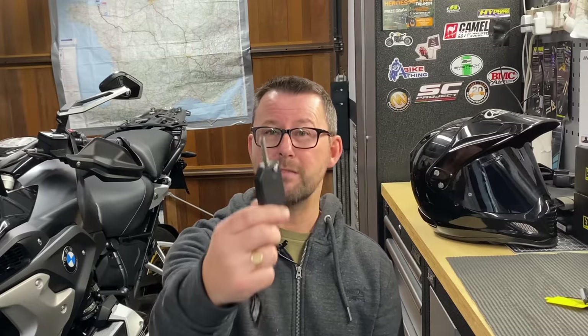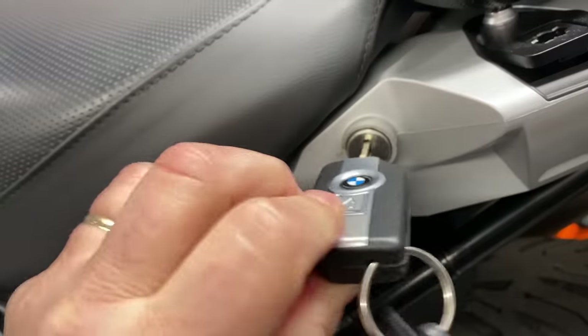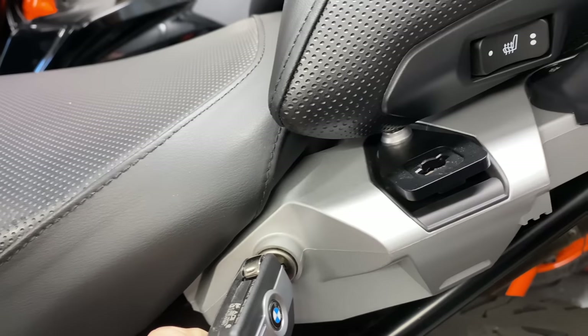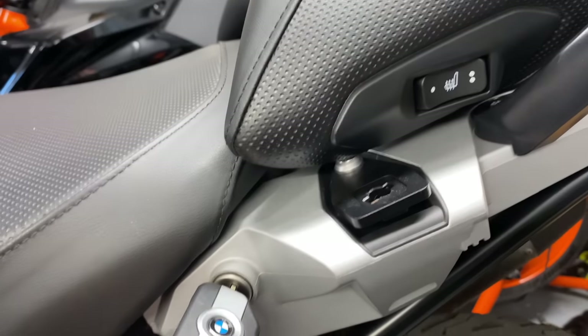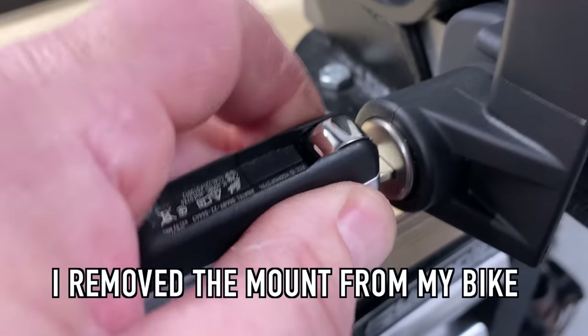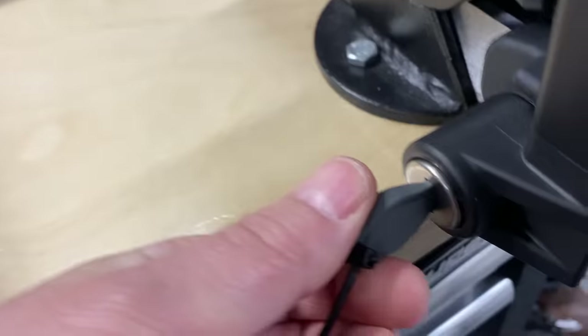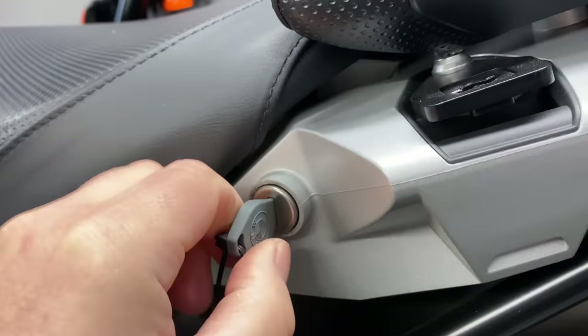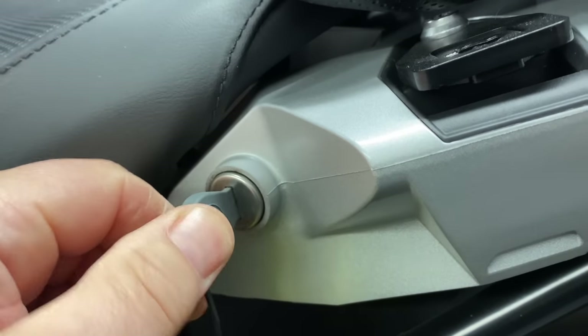The only reason they give you a blade on the key is to put it into the seat lock — turn it to the left to release the rider seat, turn it to the right to release the pillion seat. If you're fortunate enough to have the GPS cradle mount, you can lock and unlock that with the blade as well. BMW also give you a plastic emergency key with no battery — it has the same blade functionality.